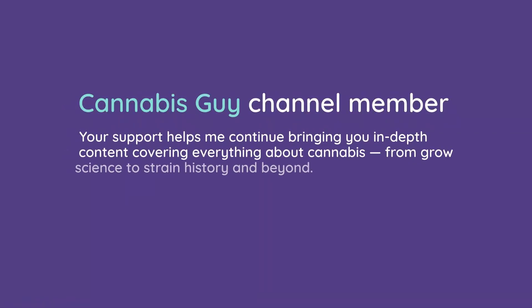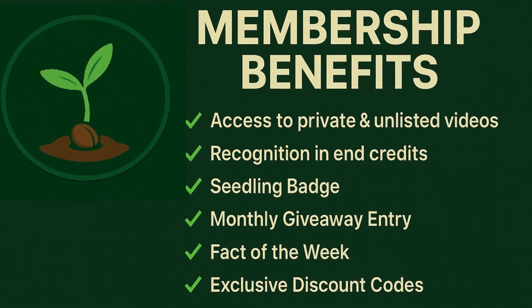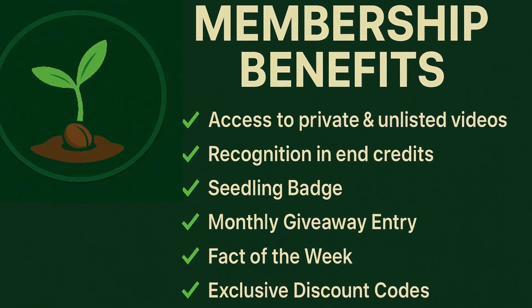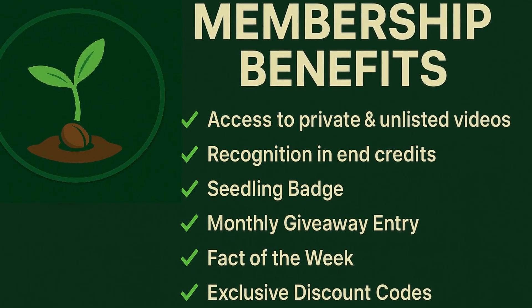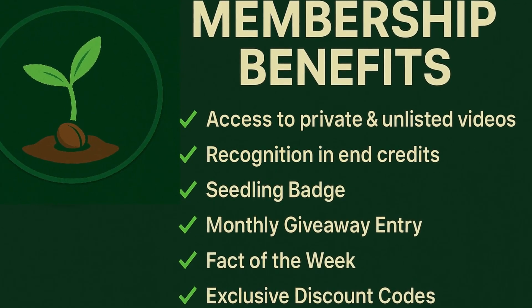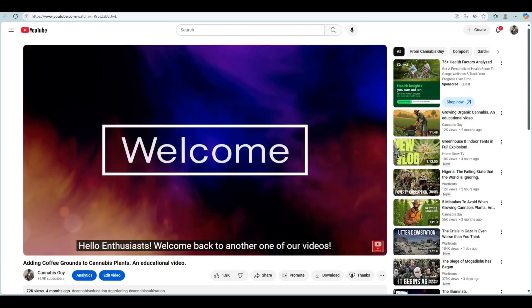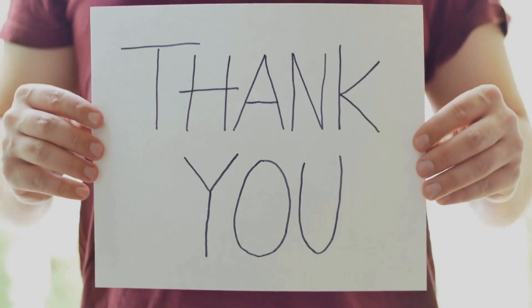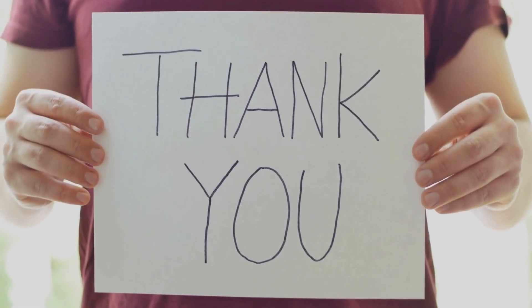And if you'd like to take it a step further, consider becoming a Cannabis Guy channel member. Your support helps me continue bringing you in-depth content covering everything about cannabis, from grow science to strain history and beyond. Members get exclusive perks like access to giveaways and exclusive discounts, recognition in the end credits of an upcoming video, a member badge, and much more. It's a great way to support the work I do while getting even more out of the community we're building together. Thanks again for watching, and always remember to stay curious, my friends.